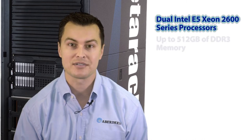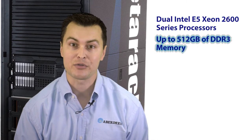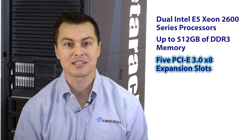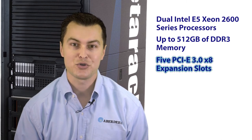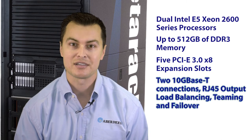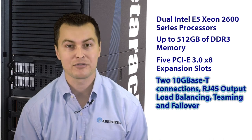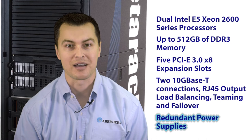Each Abersan ZXP2 features dual Intel E5 Xeon 2600 series processors, up to 512GB of DDR3 memory, five PCIe 3.0 x8 expansion slots, two 10GBase-T connections, RJ45 output load balancing, teaming, and failover, and redundant power supplies.